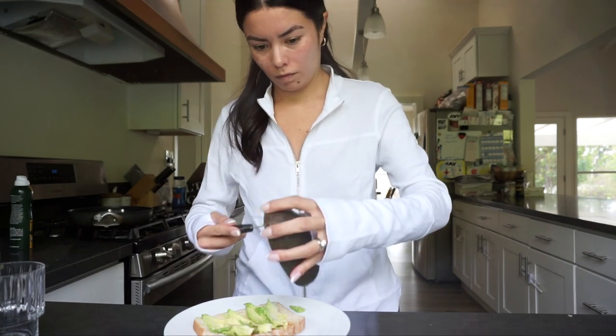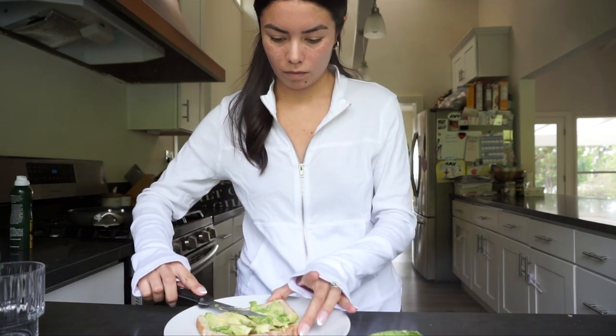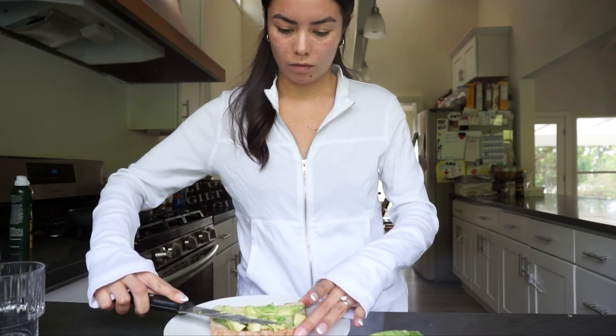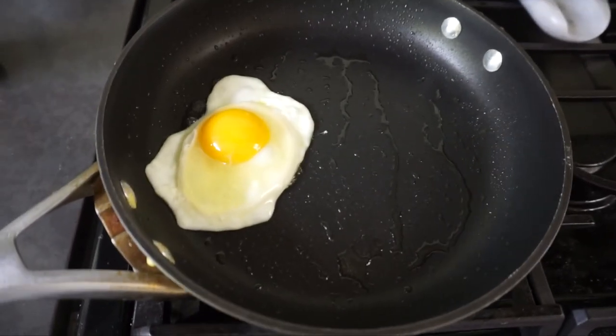Did you know one second spray of olive oil contains about seven calories and one gram of fat? If you're using butter, one tablespoon contains 100 calories. This is how you can fry an egg but keep it healthy.